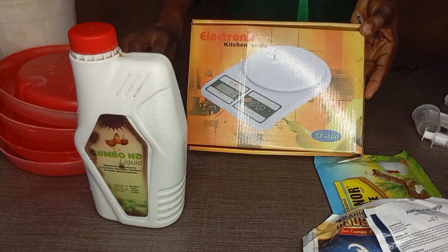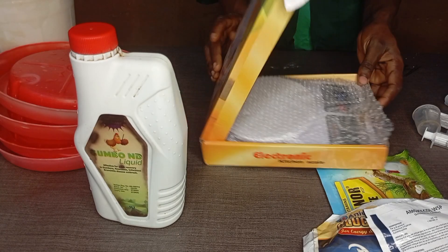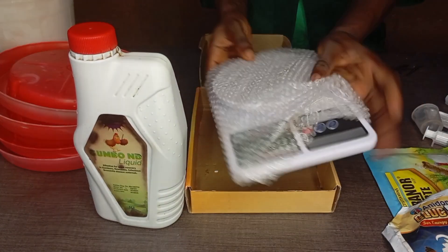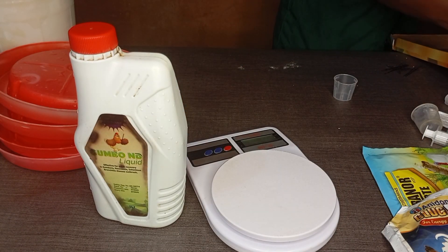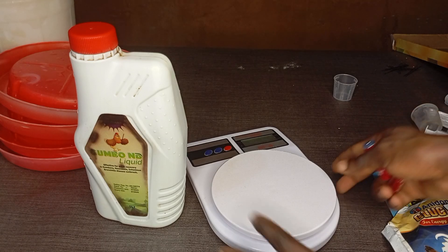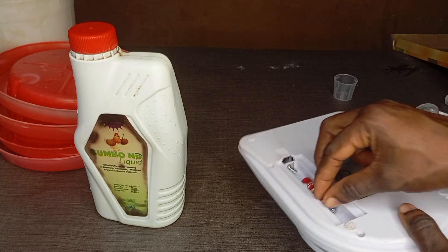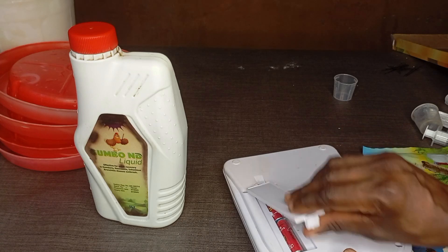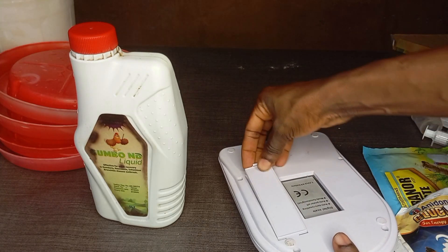I've always talked about this electronic scale. I like this small one more than the bigger ones. This scale gives you any unit you are looking for — one gram, two grams, three grams. It's less than five thousand naira, so it is a must that all farmers go and get this scale. You can get it in any cake shop, and it uses a battery that you can easily remove when done.